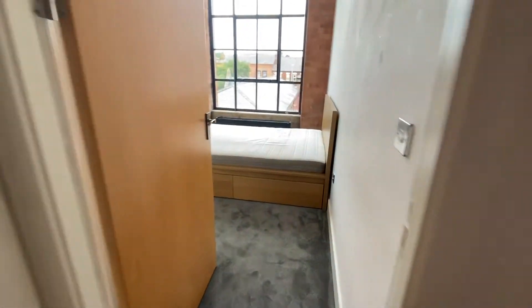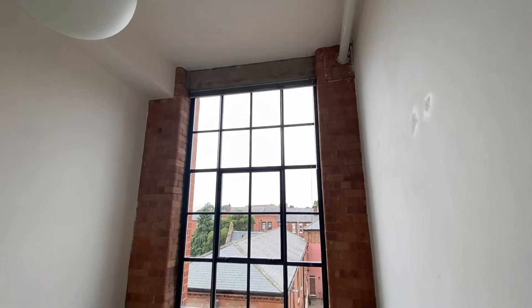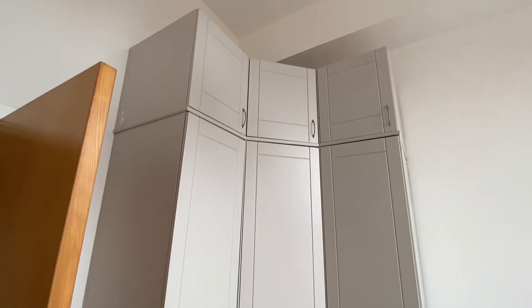Bedroom one is to the left. Coming through, you can see that beautiful window with a fitted blind and exposed brick detail. There are some fitted wardrobes to the corner which are quite tall, making great use of the space.